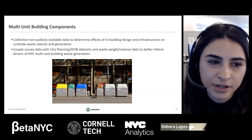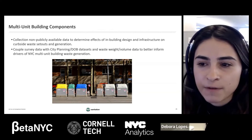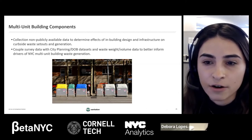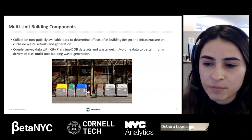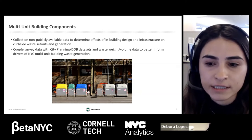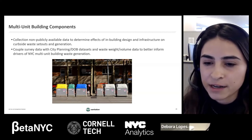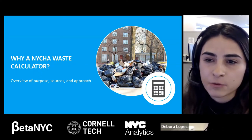NYCHA is a city within a city — almost 550,000 residents in over 177,000 apartments across all five boroughs. One in 15 New York City residents are NYCHA residents, a greater population than cities like Atlanta and Miami. NYCHA is also New York City's largest landlord. With this immense population, NYCHA generates a massive amount of waste — on average 20% more waste than other New York City residents. That comes out to approximately 190,000 tons of waste per year, equivalent to half the weight of the Empire State Building every single year. Out of all that waste, we're only recycling 2%, which is still 3,800 tons.